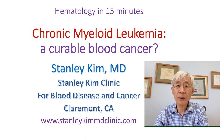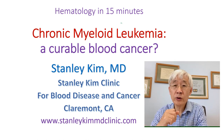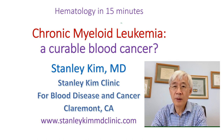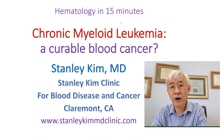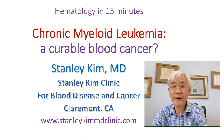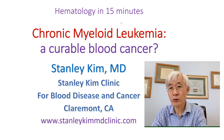Patients with chronic myeloid leukemia used to have only one treatment option for long-term survival: bone marrow transplantation. But it is a harsh and difficult therapy. Now we have tyrosine kinase inhibitors. The first tyrosine kinase inhibitor, Gleevec, was introduced about 20 years ago.